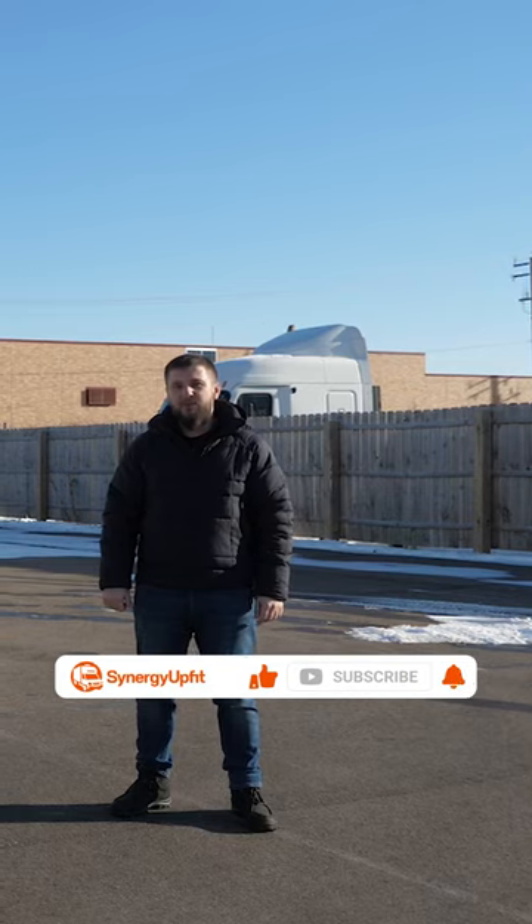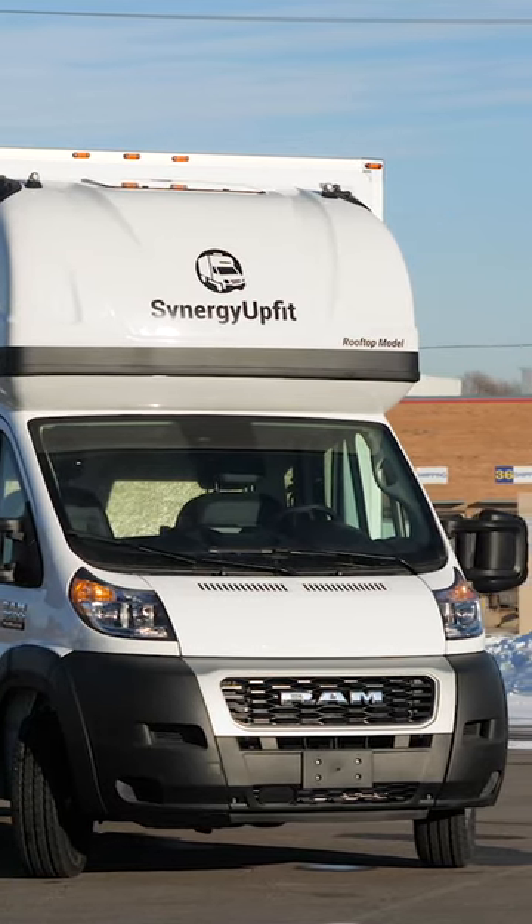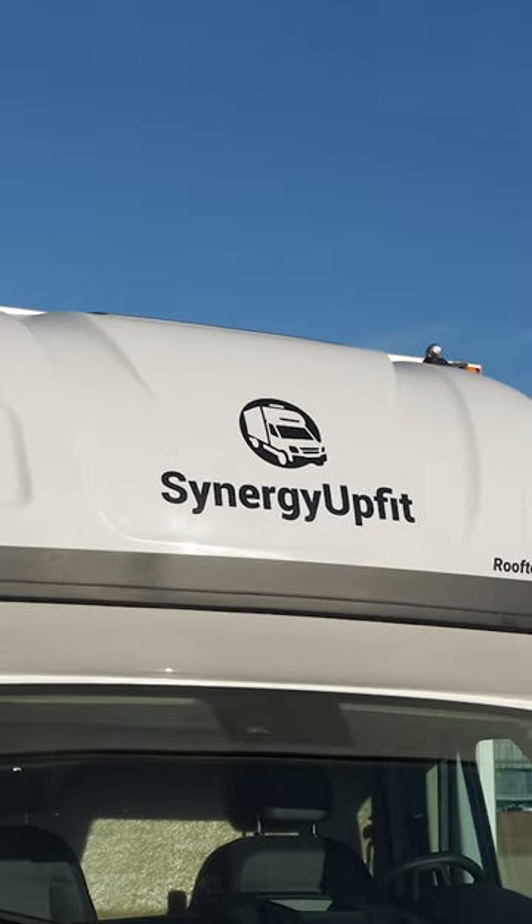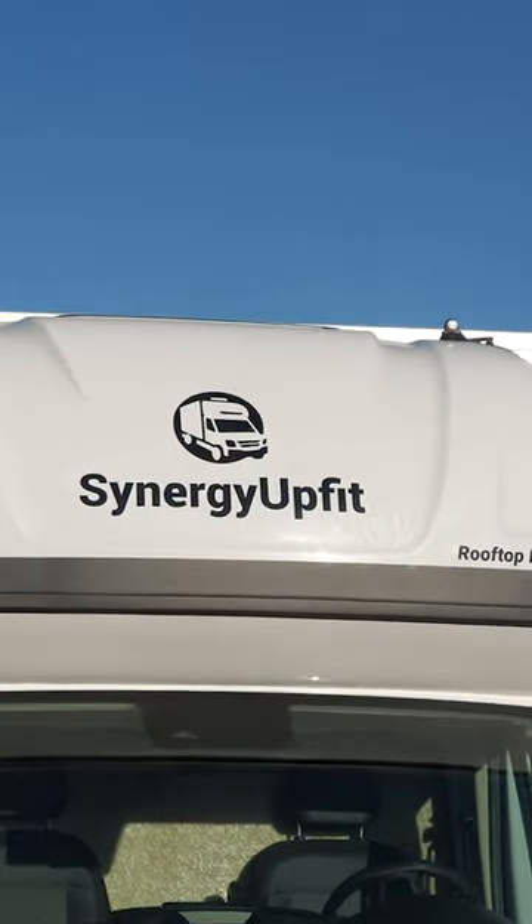Hello everyone and welcome to the Senior Job Feed YouTube channel. My name is Igor and today I'm going to show you a 2023 Ram ProMaster box truck that we built for one of our preferred customers.